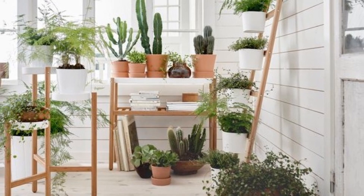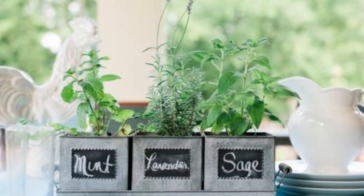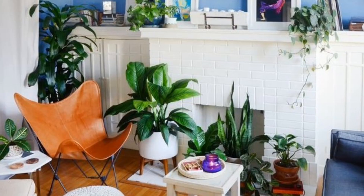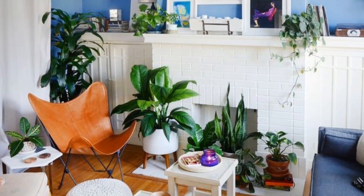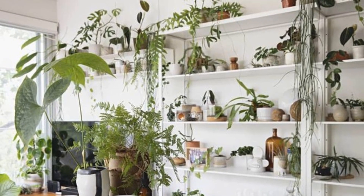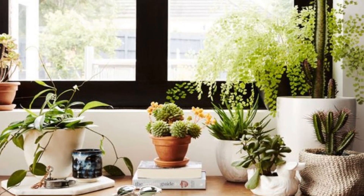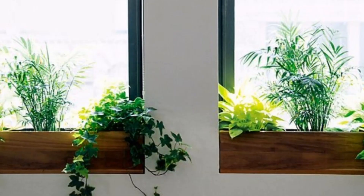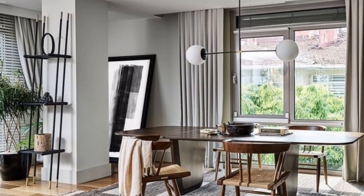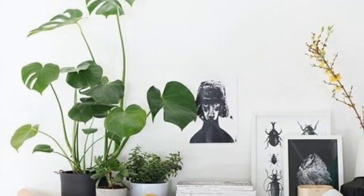Indoor plants serve as delightful accents for our living spaces, infusing them with vitality and charm. With an array of shapes, sizes and foliage patterns, they offer endless possibilities for enhancing our home décor. From the majestic presence of tall palms to the delicate beauty of trailing vines, each plant adds its unique touch to the ambiance.